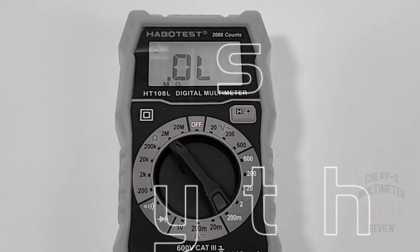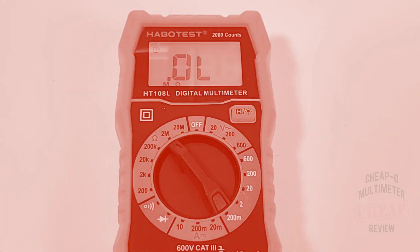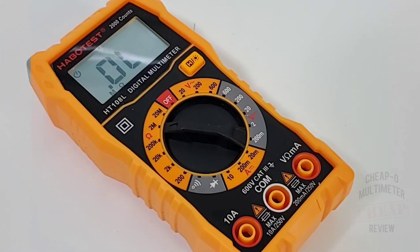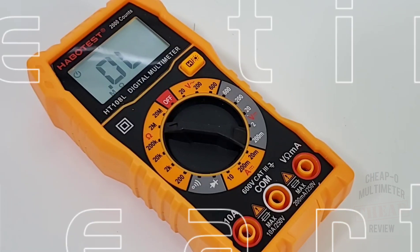Crisp, vibrant LCD display, fast continuity, and boy is it cheap. Overall, this Habitest — tiny as it is — is a well-rounded mini multimeter that thinks about the big picture.